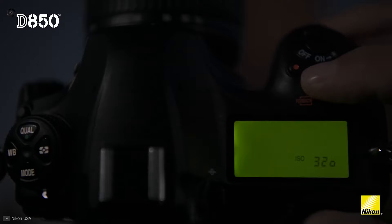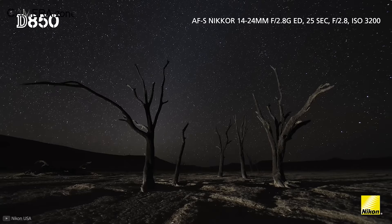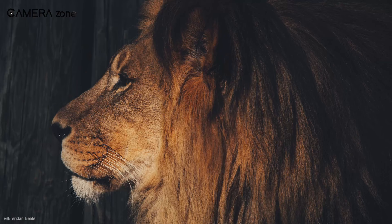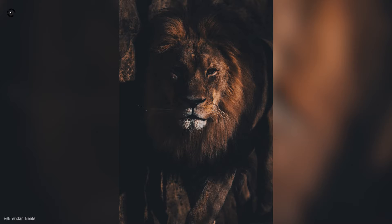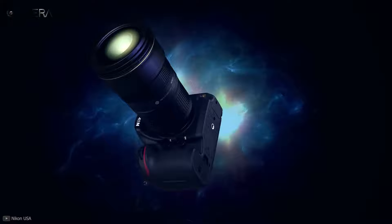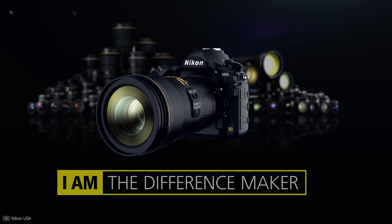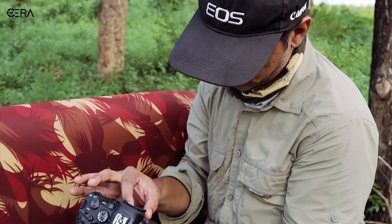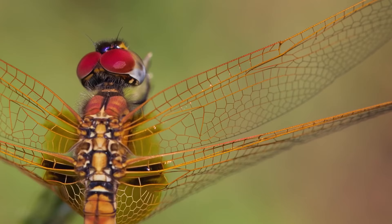It can brighten your image during nighttime shootings and produce stunning images even at higher ISO, thanks to its minus 4 exposure value low-light sensitivity — allowing it to focus in nearly dark situations. In short, if you are looking for a camera that combines higher resolution with excellent speed, the Nikon D850 is the best choice for you.